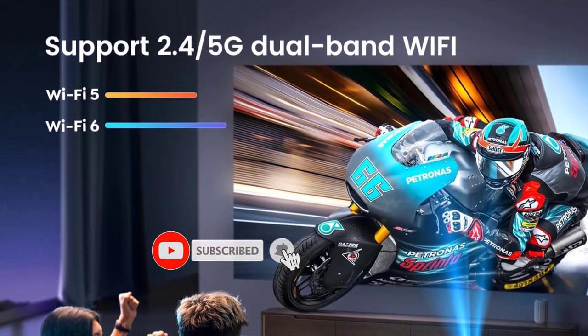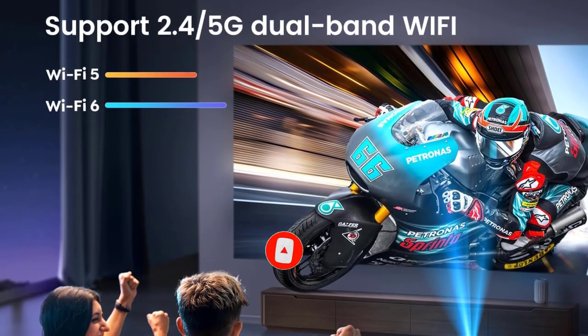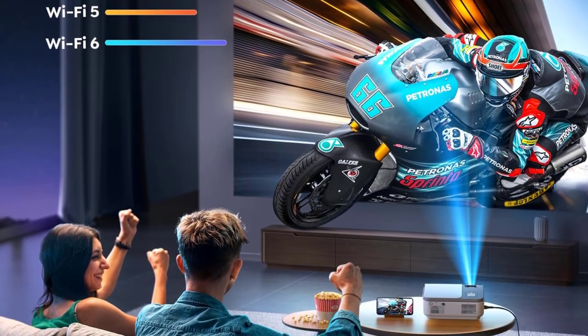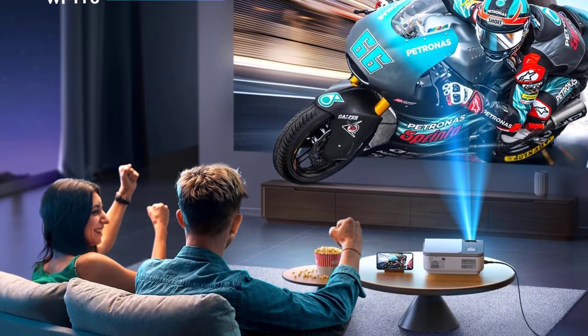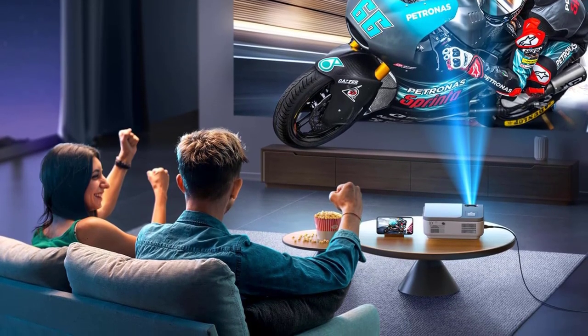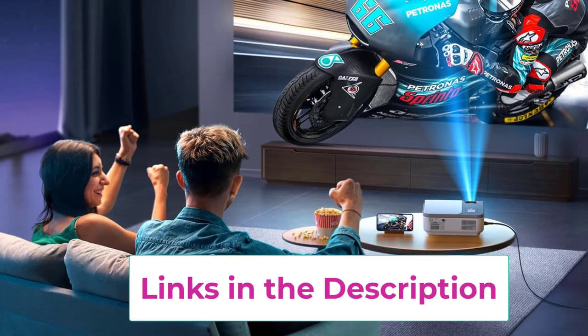The Wyme US wireless projector is equipped with 5G and 2.4G dual band WiFi and Bluetooth 5.1, delivering high speed and low latency entertainment. With the latest bi-directional Bluetooth technology, you can not only connect to external speakers but also use the projector itself as a Bluetooth speaker. Mirror tonight's soccer game on the giant screen and cheer on great shots with friends.